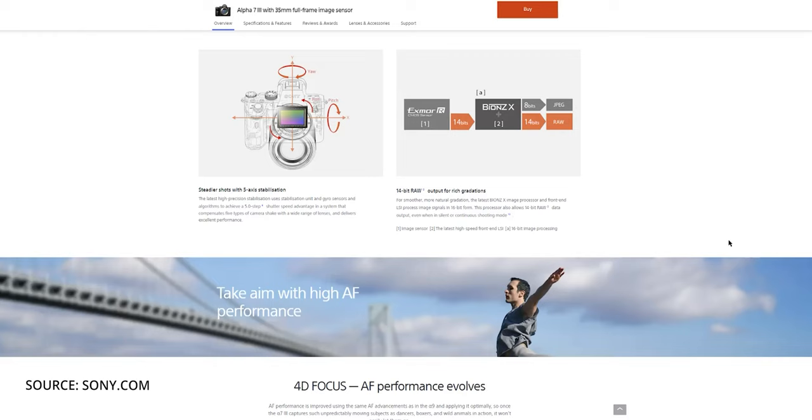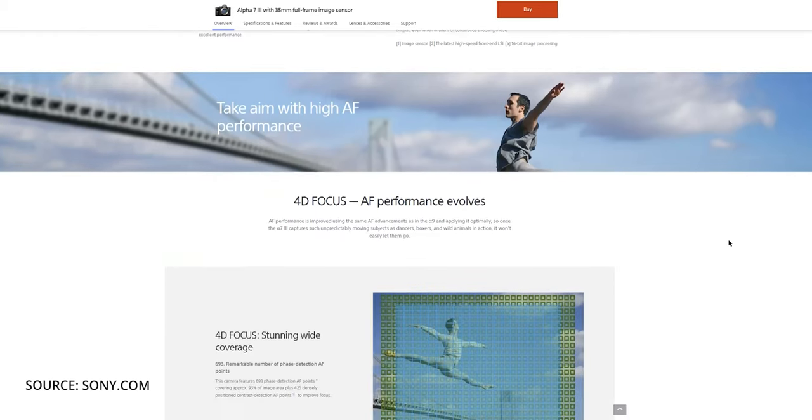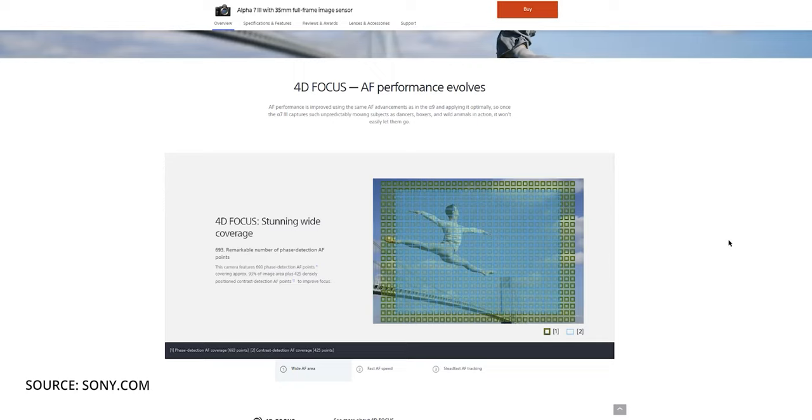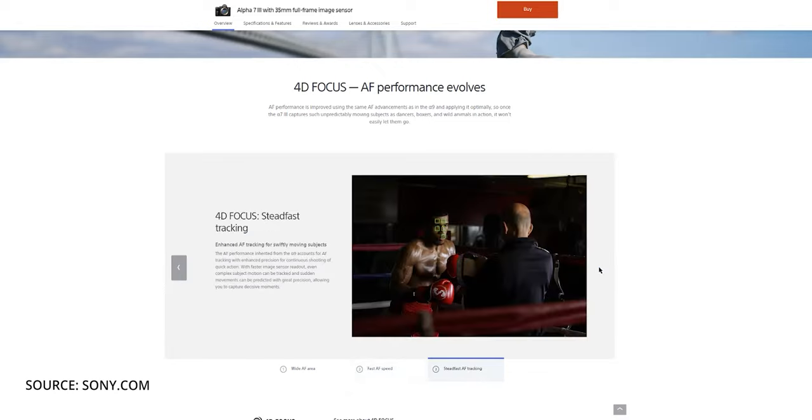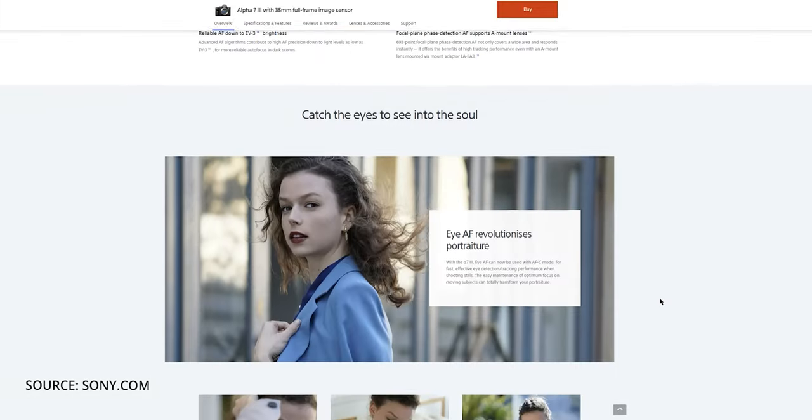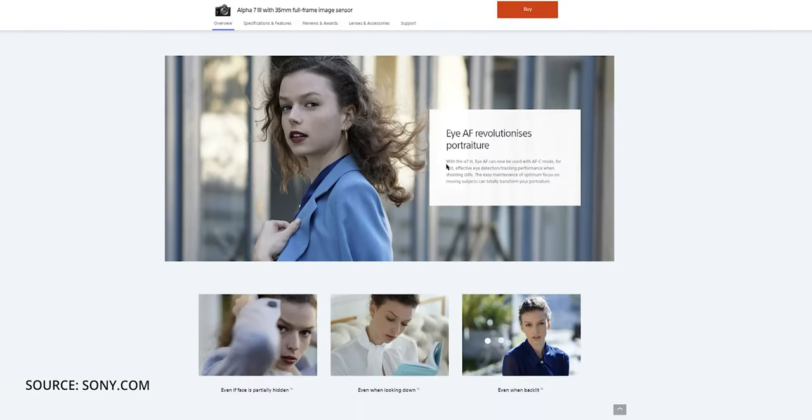The autofocus on the a7 III was ahead of its time. It borrowed a lot of its tech from the Sony a9, with 693 phase detection autofocus points covering 93% of the sensor, and also 425 contrast detection focus points which helps lock focus in low light. In my experience the autofocus is extremely fast and accurate. Especially when you pair it with eye autofocus and 10 frames per second continuous burst, there's very little that you can't capture.